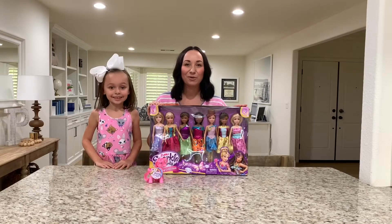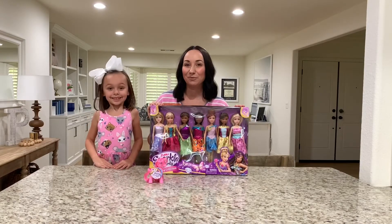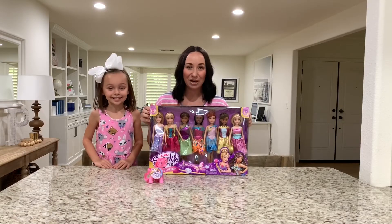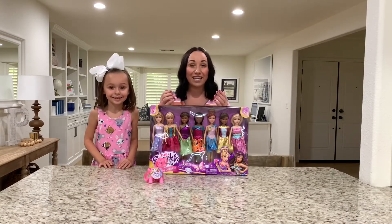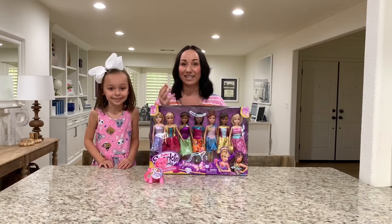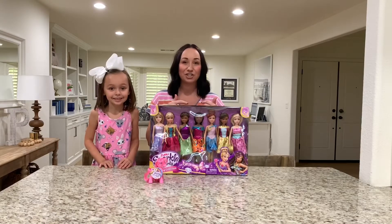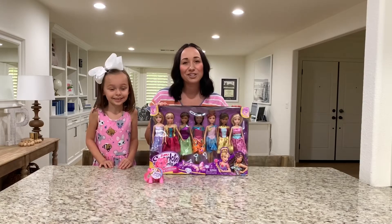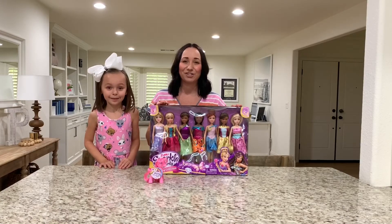We are going to share with you the Sparkle Girls from Zuru. There are seven princesses that you get in this box and they can all change clothes — they can mix and match, change clothes and shoes. So that is so awesome. And these dolls encourage kindness and love and they're just so sweet.